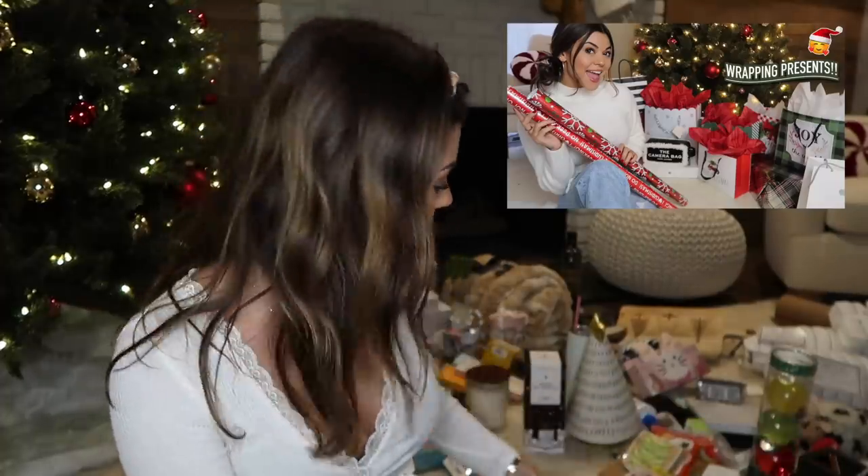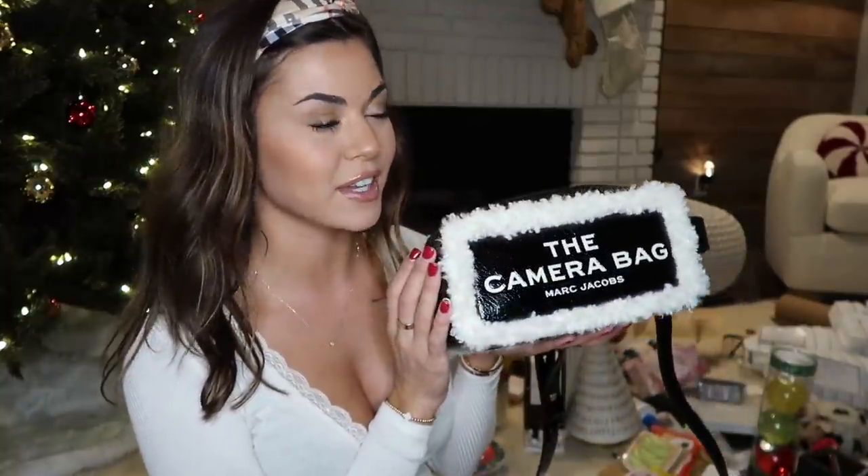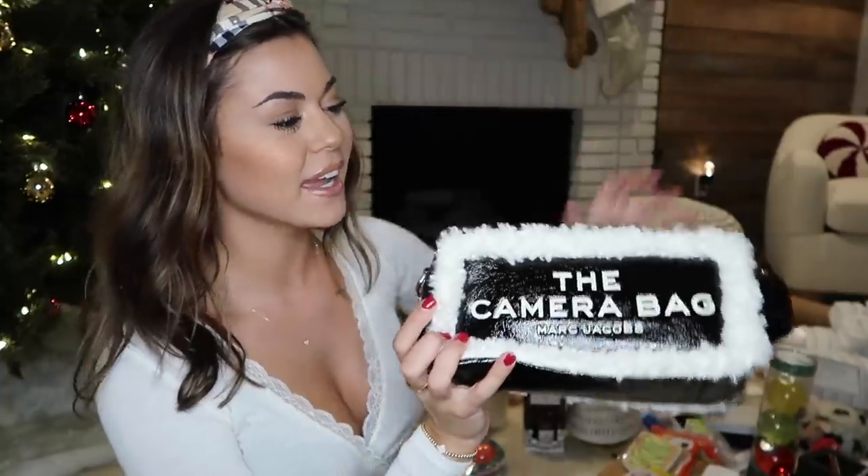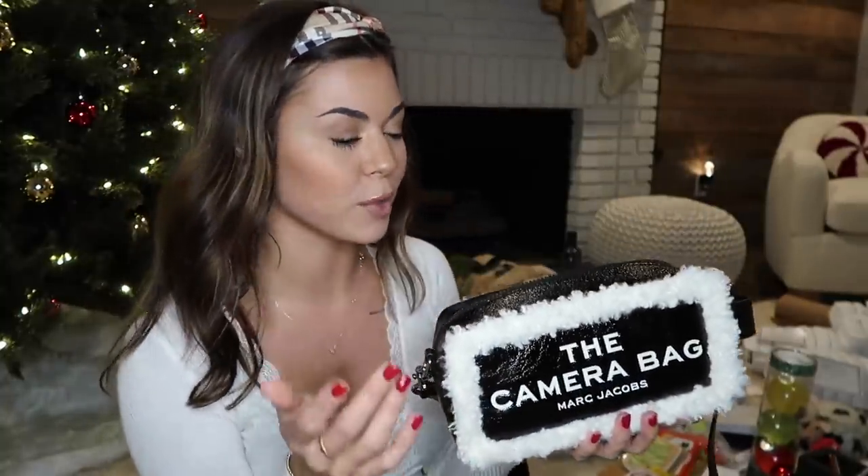I have everything piled up back here. I don't know how to do this in an organized way, but I'm going to just start grabbing things. Also on my channel, like a couple videos back, I show what I wrapped up for my family, so if you guys want to see what I gave them you can check that out. So I actually bought this for myself - it is a Marc Jacobs bag, the camera bag.